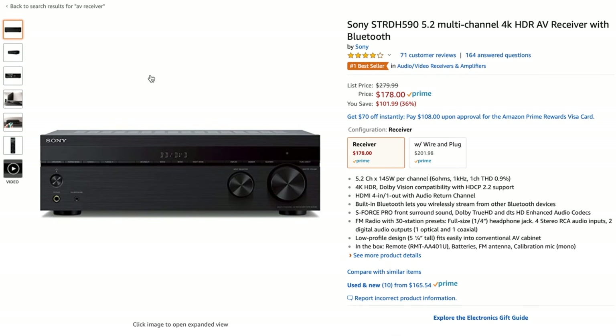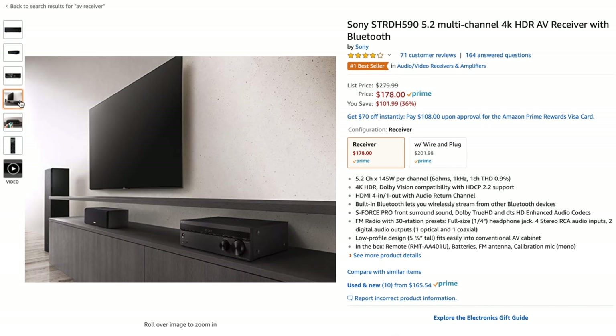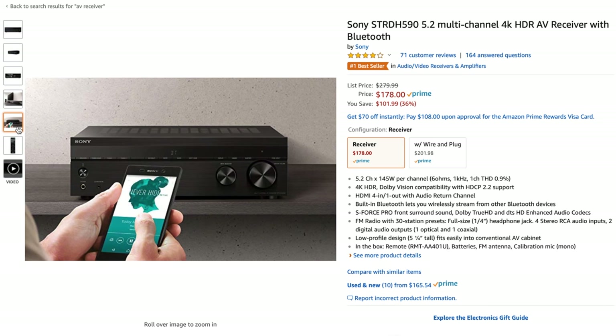But if you're using a projector — really any projector — especially because they're typically mounted up high and don't have that many source options to begin with, you're really better off getting a home theater receiver that can handle source selection, HDMI switching, and of course, audio output.